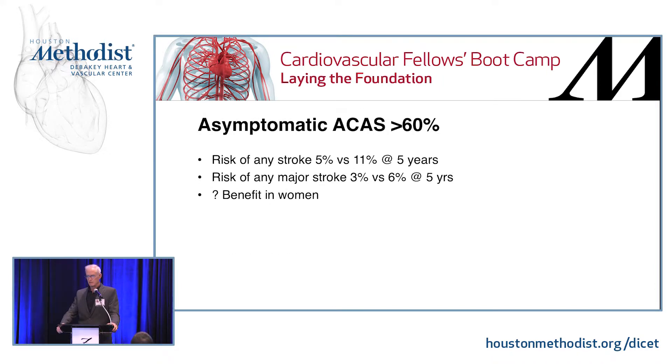Asymptomatic carotid, as Dr. Misra was saying, has evolved quite a bit. When ACAS was first done — that's the big asymptomatic trial — the numbers are roughly 5% versus 11%. Virtually all of you need to be able to spit that out, even when talking to patients. This is fundamental, foundational data for a vascular surgeon. That's for any stroke; if you look at major stroke, it's only half that. So when you tell a 75- or 85-year-old guy living in a nursing home that he's got a 94% chance of not having a stroke at five years if you just send him home with aspirin, and you can improve that to 97% by slashing his neck open — most sane people are smart enough to realize that's not a real big benefit.